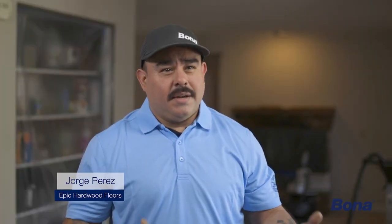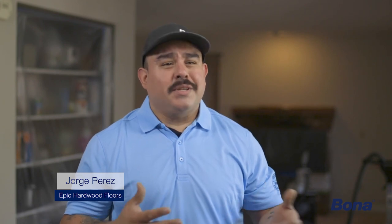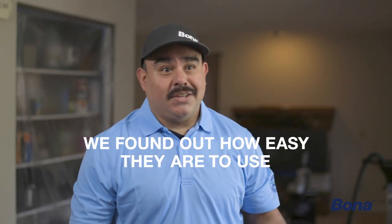We've known about Bona products for many, many years. There was some misconception about finishes, and so once we got educated in Bona finishes, and by request, we started using them and found out how easy they are to use, how durable they are. Now about 90% of our products are Bona products.